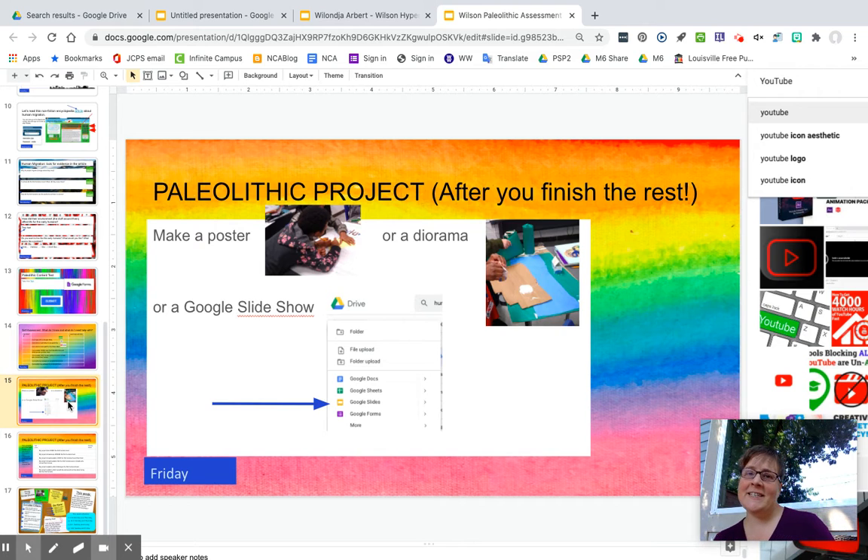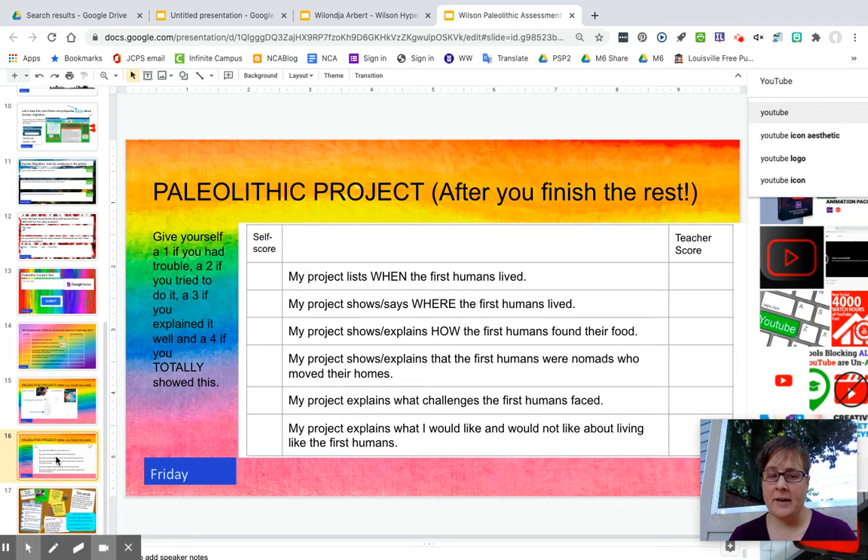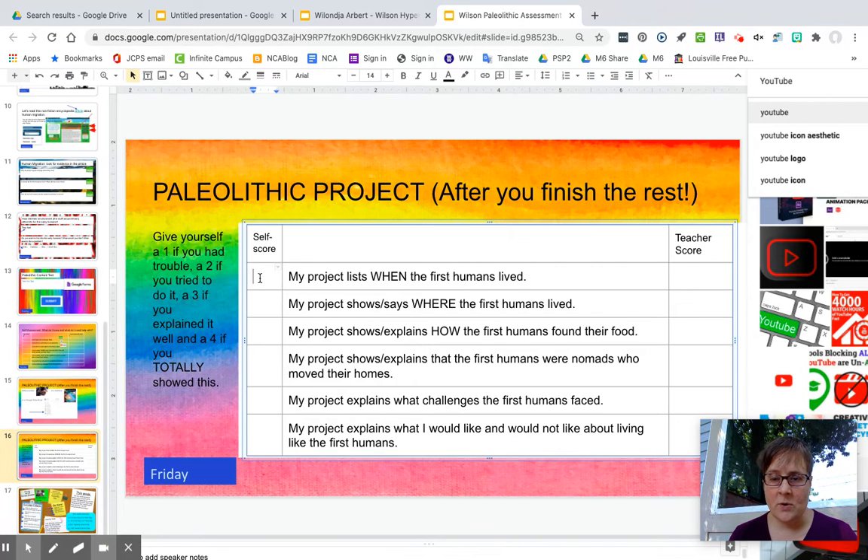Then page fifteen — if you finish all of that, some of you will go through this quickly and may be done on Monday or Tuesday. You can make a poster or a diorama out of cardboard, or you can make a Google slideshow. On that project you are going to list each of these about the Paleolithic Era. You can give yourself a score from one to four, and after you turn it in or take a picture or video of it to send to me, you will put your score on there.